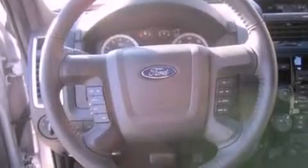A power driver's seat, air conditioning, cruise control, a leather-wrapped steering wheel, a four-wheel independent suspension, dusk-sensing headlights, an anti-lock braking system, side-curtain airbags, an auto-dimming rear-view mirror, and fog lamps.